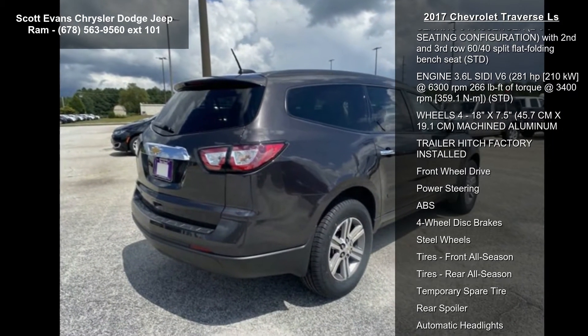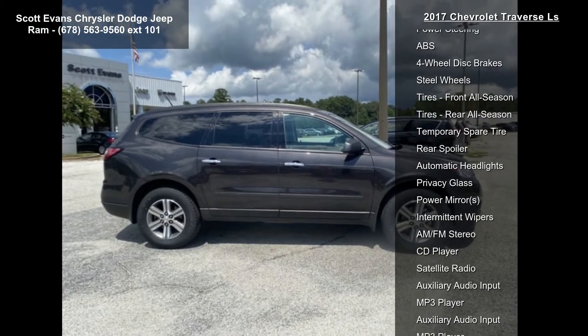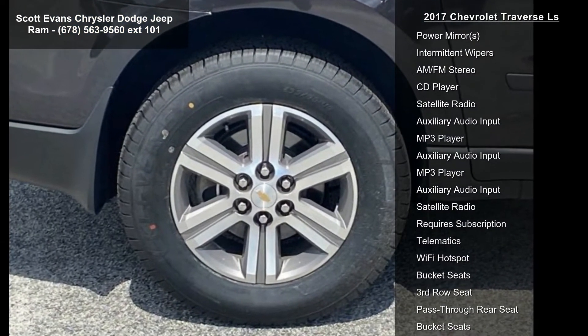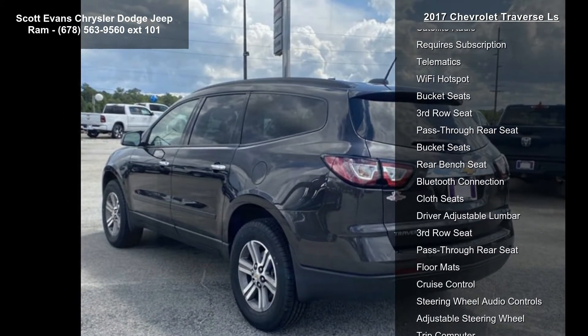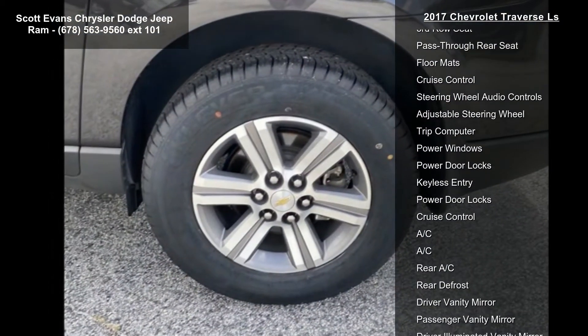This vehicle's top features include a 6-speed automatic transmission, license plate bracket front mounting package, dark titanium and light titanium premium cloth seat trim, trailering equipment including a Heavy Duty Cooling System, VR2 Trailer Hitch.